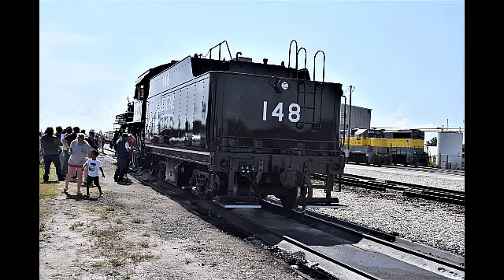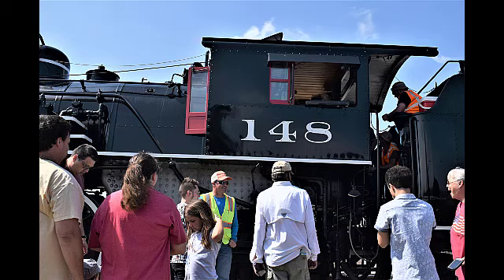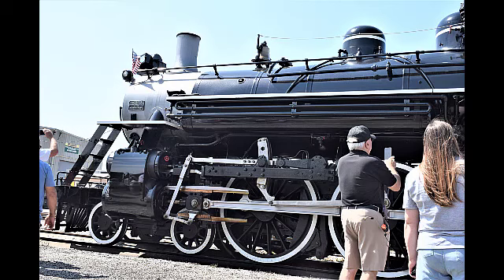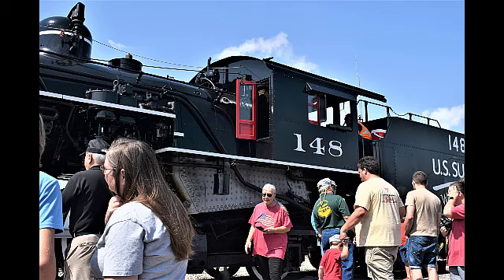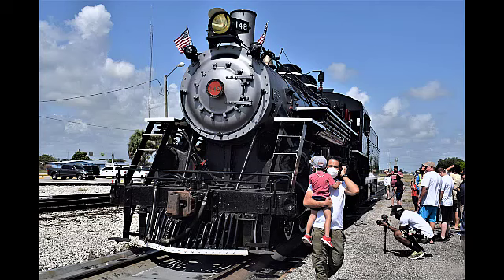There were other cars there as well. Number 148 — there's the engine itself. Beautiful train. It's made by American. I thought it was made by Baldwin, but the nameplate on the side said it was actually manufactured by American Train Company in 1920. So they did a great job of restoring this. It truly is a sight to see.